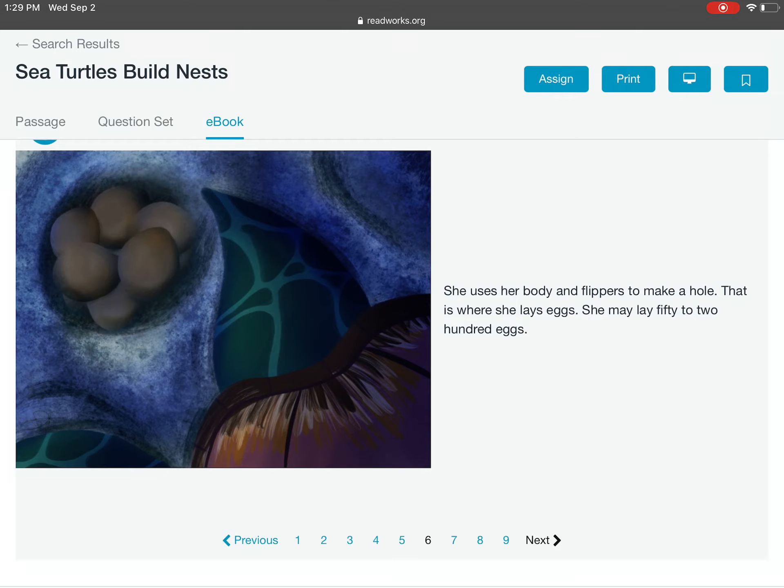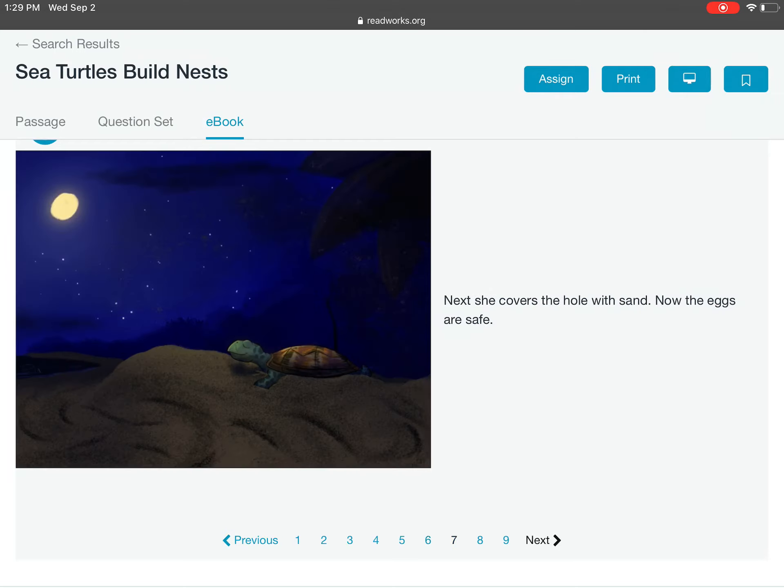She may lay 50 to 200 eggs. Next, she covers the hole with sand. Now, the eggs are safe.